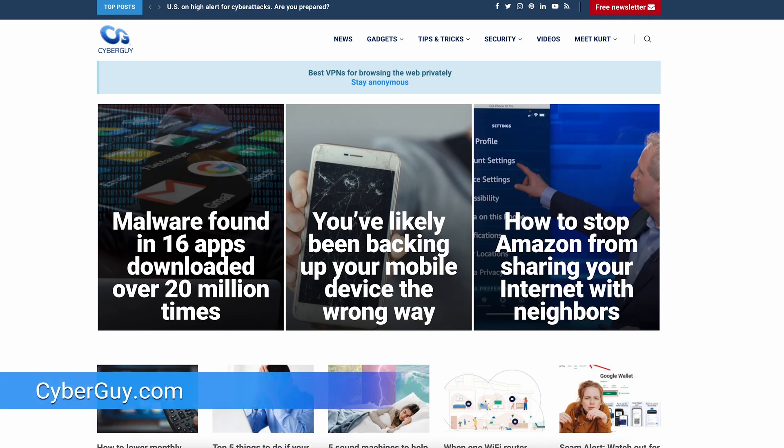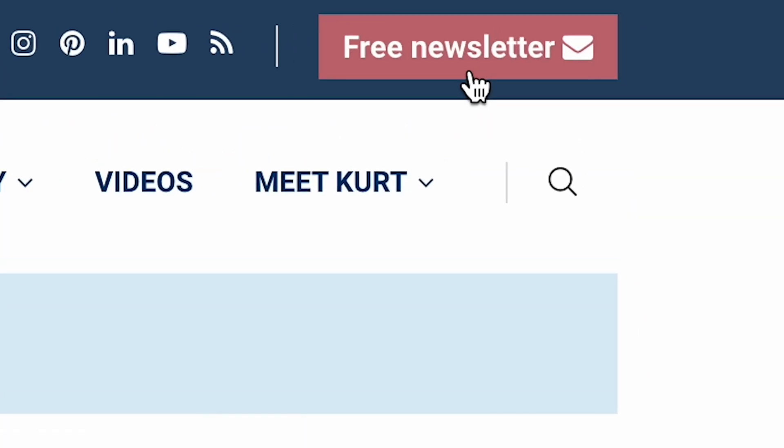Once you do this, your Google account passwords are going to be a lot more safe and secure. I'm Curt the Cyber Guy. Head to CyberGuy.com and sign up for my free CyberGuy newsletter.